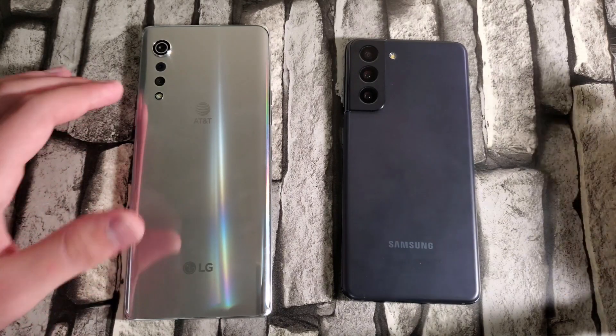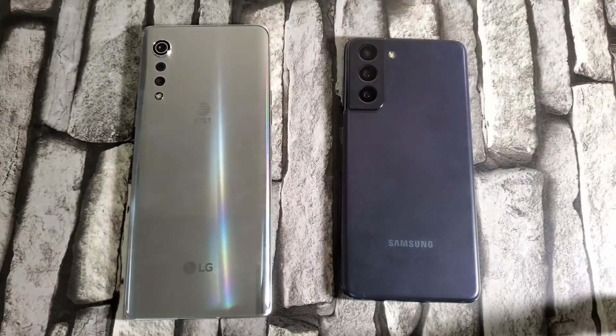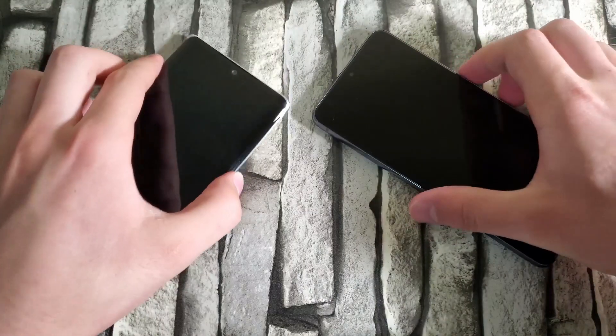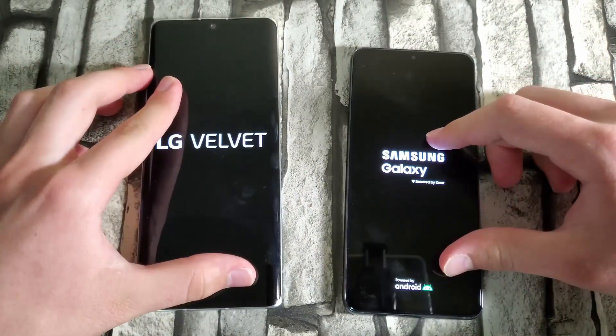The LG Velvet is a glossy device, while the S21 has a matte finish with a plastic back. Without further ado, let's begin with the boot-up test — in three, two, one.